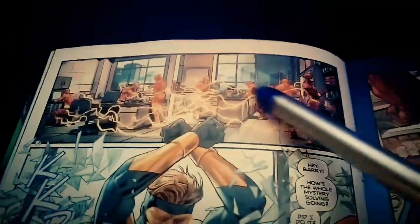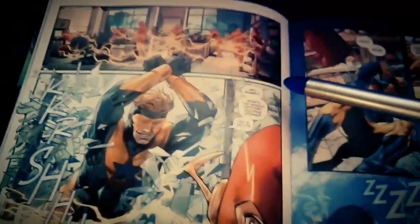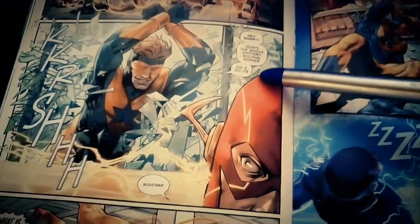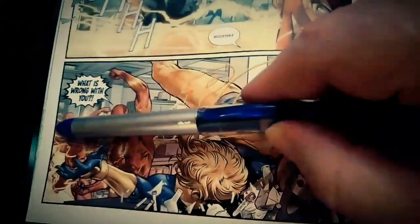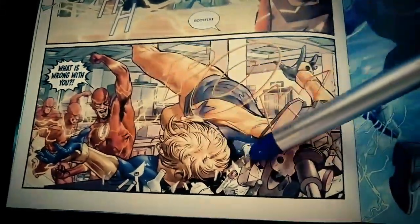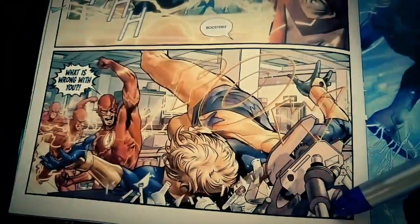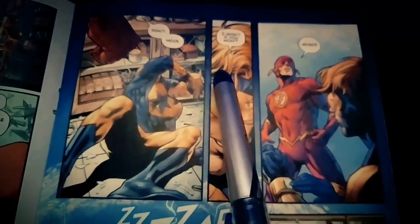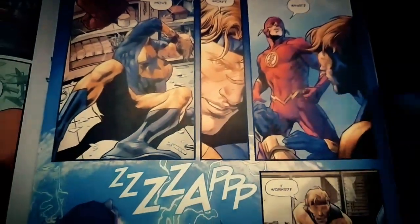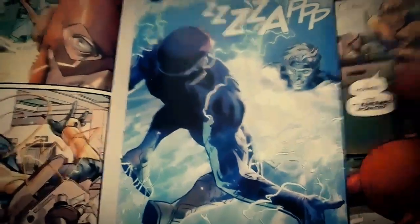Now we're at Flash doing his thing, and then Booster breaks in. 'Hey Barry, how's the whole mystery solving? Did I do it?' This is a really cool shot — he just zooms forward and uppercuts. This just shows why Clay Mann is one of the best in the business. 'Don't move.' 'I won't if you won't.' And then he zaps him — tricked him, knocks him out. 'It worked. It worked. Holy shit, it worked.'